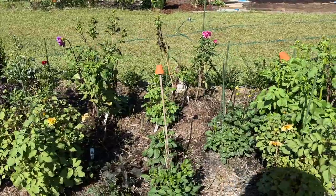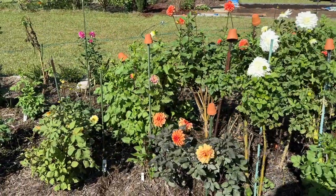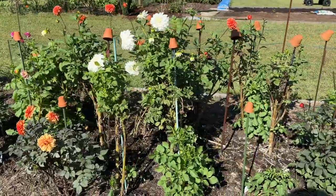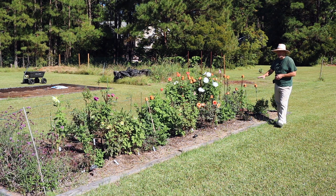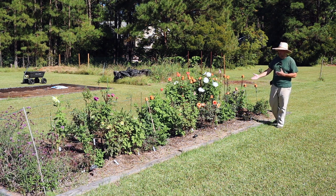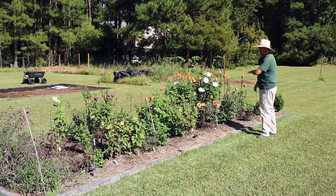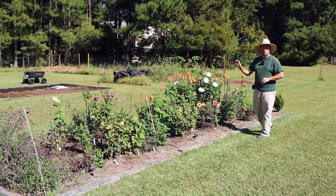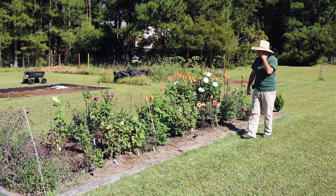Right now I think my dahlias are looking pretty good. As we get into the cooler temperatures of fall, I think they'll do well. Coming up in winter — because I'm in growing zone 8A and the ground doesn't freeze — I don't have to dig up my dahlia tubers. I'll probably put down a little bit of compost, maybe an inch or two, and top that off with pine bark mulch to protect the tubers over winter. I'm still on the fence about digging up some tubers to divide them, but if I do, I'll make a video and share that with you.